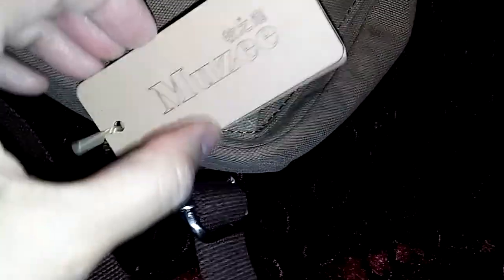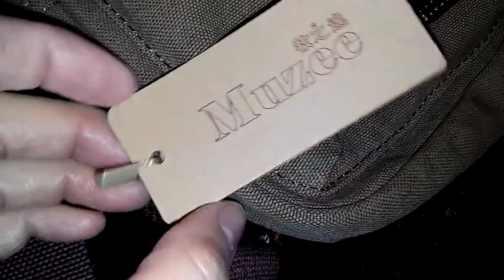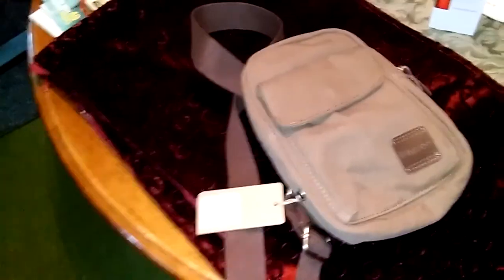Today I have a crossbody bag by the company called Muzzy. It's a canvas bag. This is the company logo. It's a canvas crossbody bag.